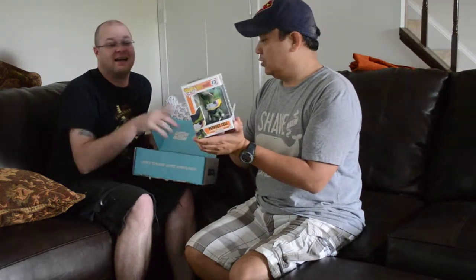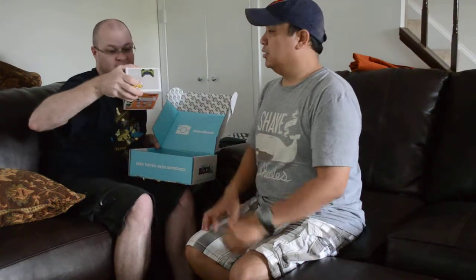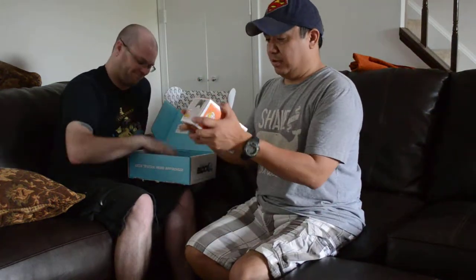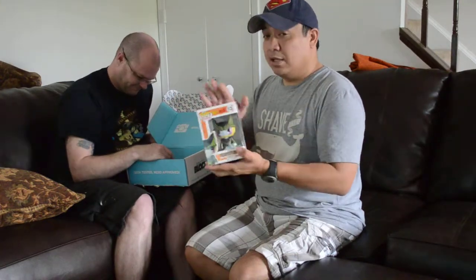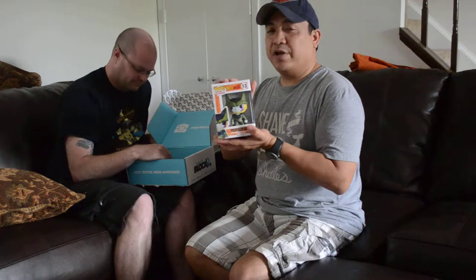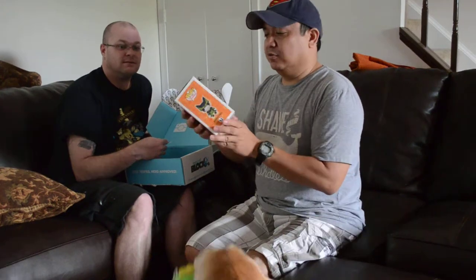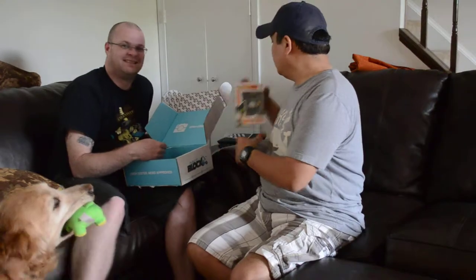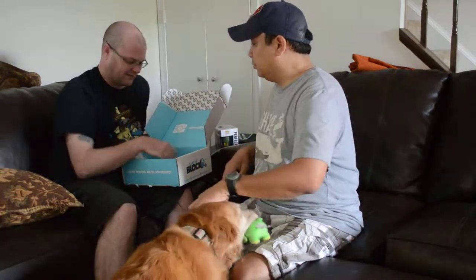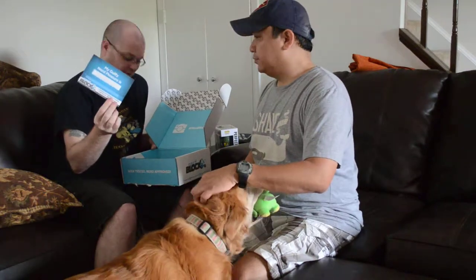It's a Perfect Cell Funko Pop. I was looking at it and wondering if it's an actual bobblehead — it's not a bobblehead, but if you like Dragon Ball Z you will love this Perfect Cell Funko Pop figure.